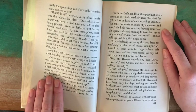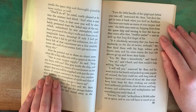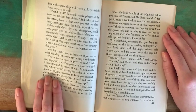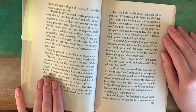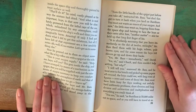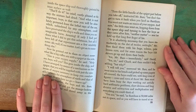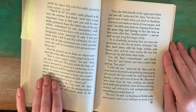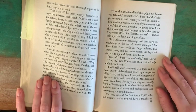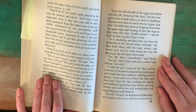"And now," the little man went on, hopping down from the spaceship and turning to face the boys, "another matter." And he held up that long first finger of his. "It is absolutely necessary that you leave immediately on the dot of 12 midnight." Mr. Bass fixed them with his huge, solemn, pale brown eyes and for some reason the boys felt shivers go up and down their backs. "Yes, Mr. Bass, immediately," said David. "Yes, sir," said Chuck, and then couldn't help adding, "but why?" "I will tell you," answered Mr. Bass, and he went over to his bench and picked up some papers all covered with long rows of figures, rows and rows of them. Mr. Bass must have been busy for days working out awfully hard arithmetic problems — short division and long division and subtraction and multiplication and everything you could think of.